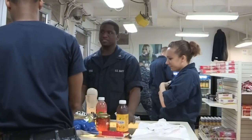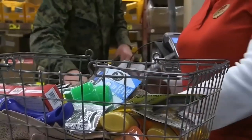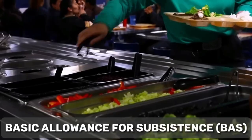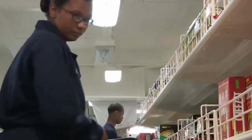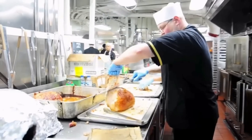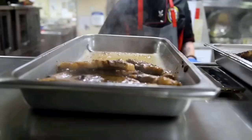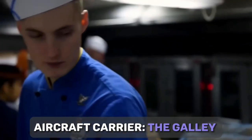One of the most crucial amenities on an aircraft carrier is the ship's store, where sailors can purchase a variety of items including toiletries, clothing, and electronics. To ensure sailors are well fed, they receive a non-taxable basic allowance for sustenance (BAS) to cover their food costs on board, using their Navy Exchange card to buy groceries at ship's stores. These stores are operated by the Navy Exchange Service Command (NEXCOM), with profits reinvested to maintain low prices for sailors.